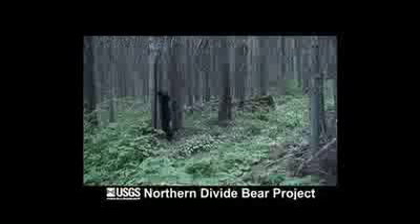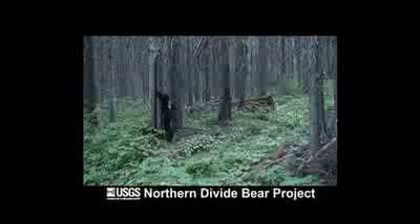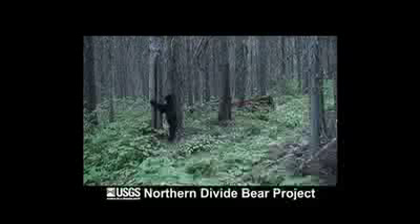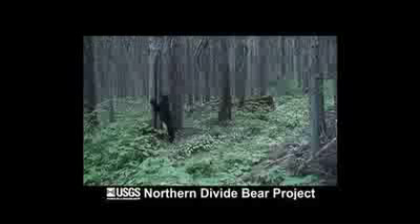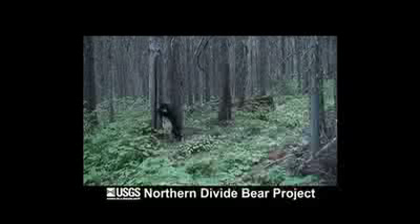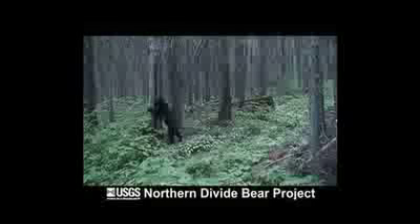Bear rub trees are another good source of hair, and they don't require the use of any sort of attractant. Bears often rub their backs and shoulders on trees, signposts, and power poles as a form of chemical communication with other bears. We just took advantage of that natural behavior to provide a second source of bear hair samples.